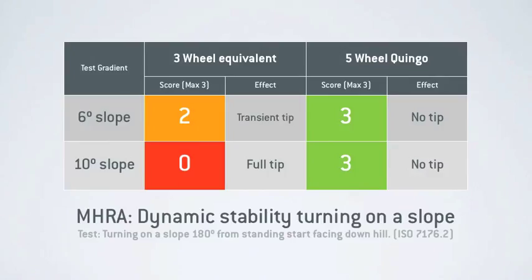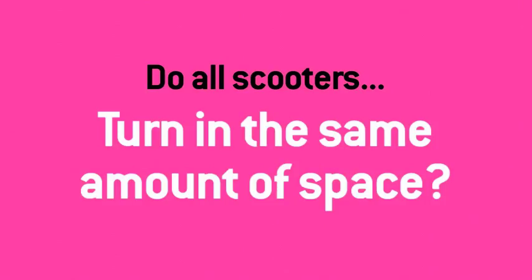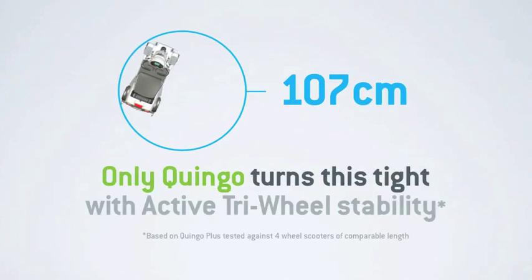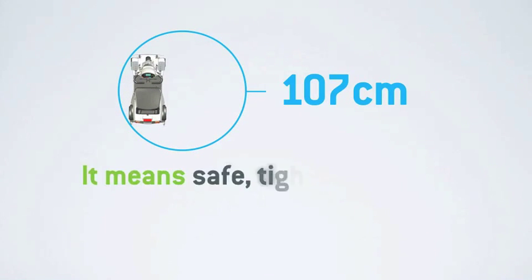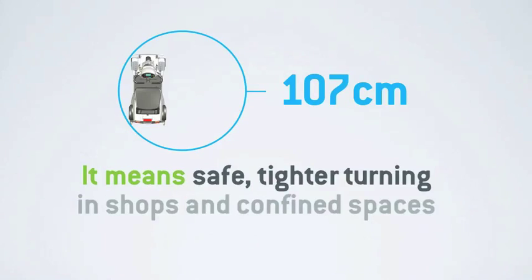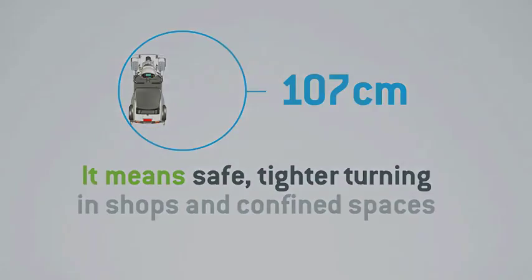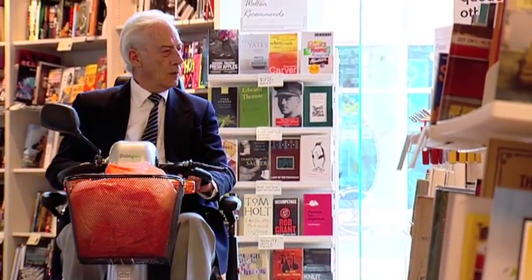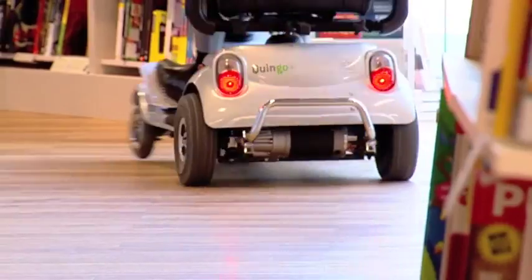The team also commissioned the Medicines and Healthcare Products Regulatory Agency to conduct an independent stability report. In this analysis, Quingo and an equivalent-length 3 wheel scooter were tested for dynamic stability while turning on a slope. While the 3-wheeler on test began to tip at just 6 degrees, the 5 wheel Quingo passed a test maximum of 10 degrees without fault — quite a difference for such a common everyday manoeuvre. And do all scooters turn in the same amount of space? The short answer is no, of course not.